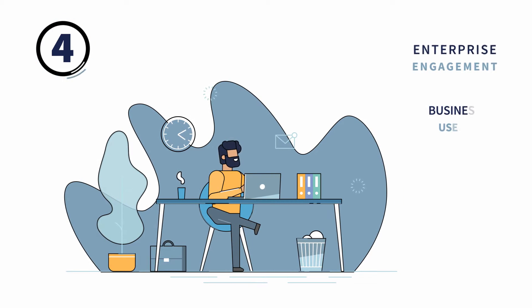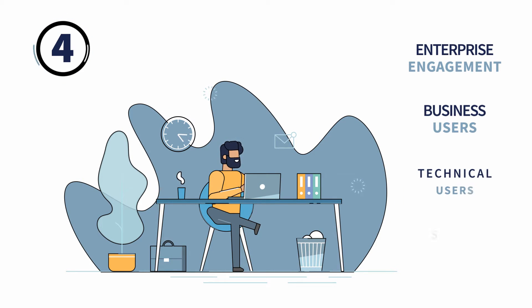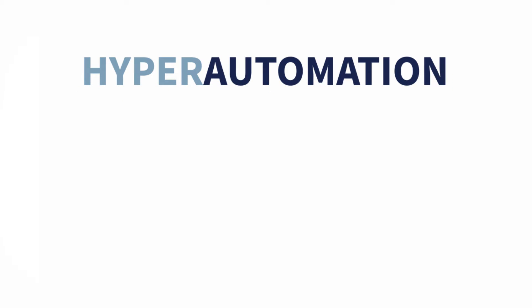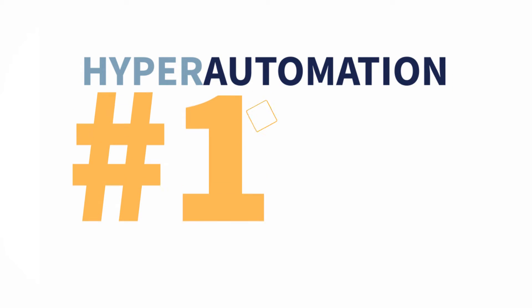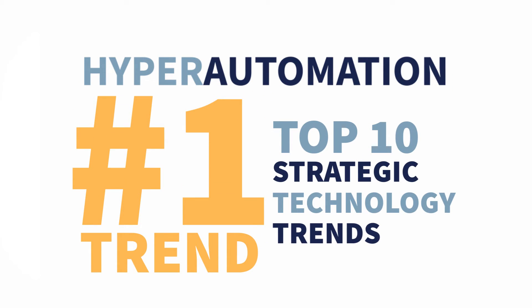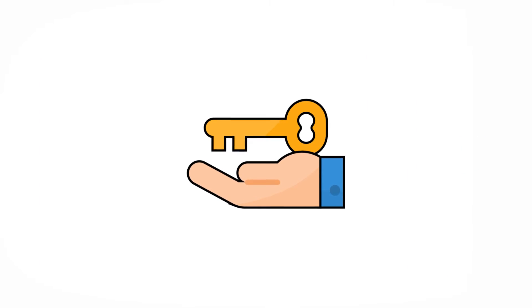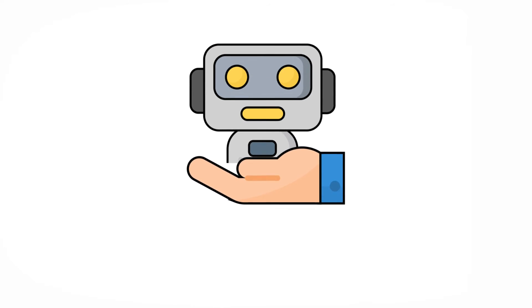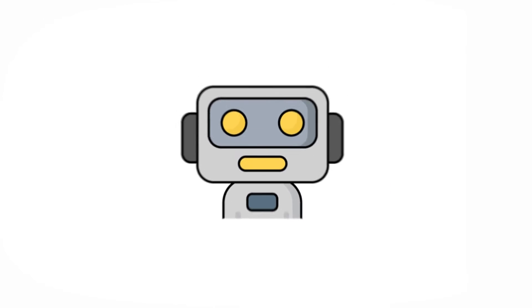And number four, capabilities to augment the workforce engagement to involve business users, technical users, and subject matter experts across the organization to contribute to hyperautomation. With Gartner naming hyperautomation as the number one trend on their list of top 10 strategic technology trends for 2020, IT and business leaders have made hyperautomation a key strategy to drive their organization's digital transformation.